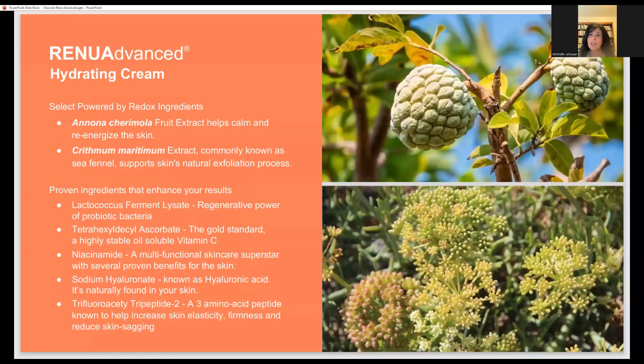The hydrating cream uses the same adaptogen from the serum, designed to calm and re-energize the skin. They also used sea fennel, a great ingredient that helps not just with skin conditioning but with overall strength of the skin, luster, and speeding cell turnover. Sea fennel is nicknamed the 'retinol of the sea' because of its ability to firm the skin and reduce the appearance of fine lines and wrinkles. The peptides in sea fennel are so small that they penetrate and calm the skin to reduce redness and help with wrinkles.